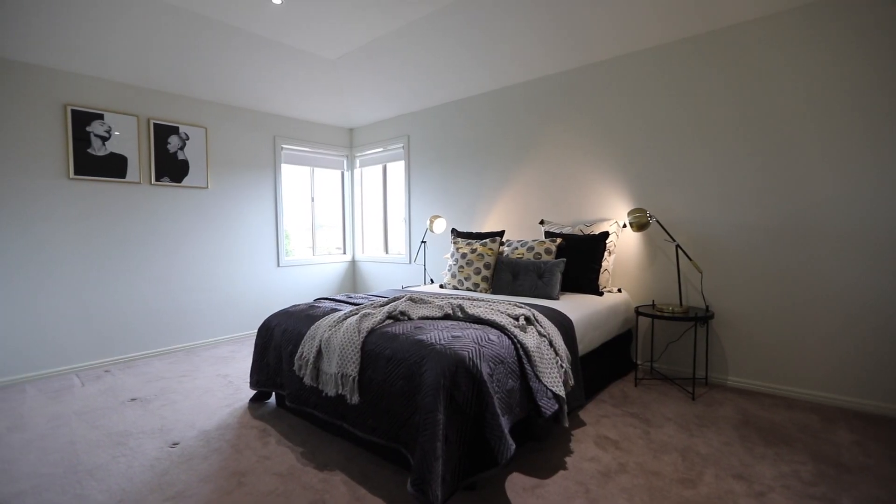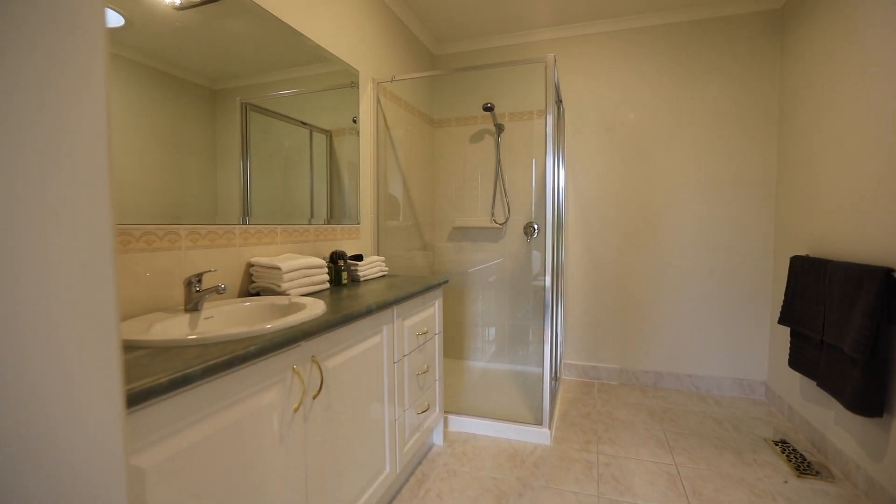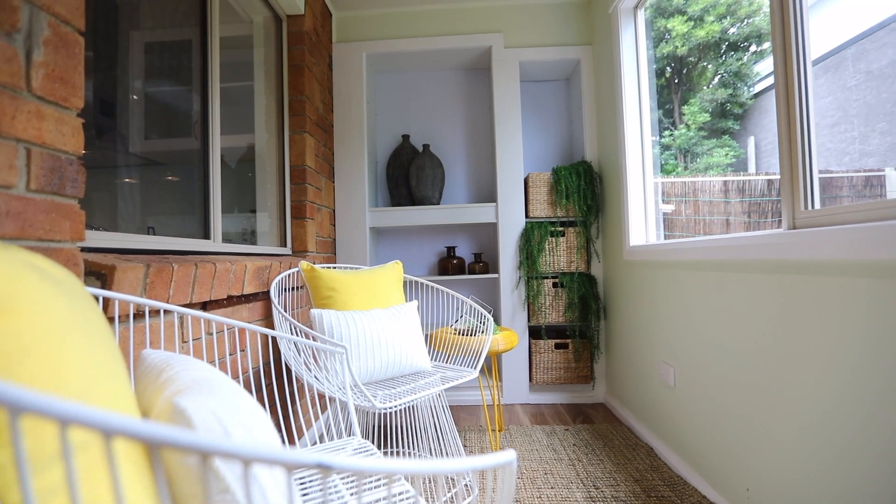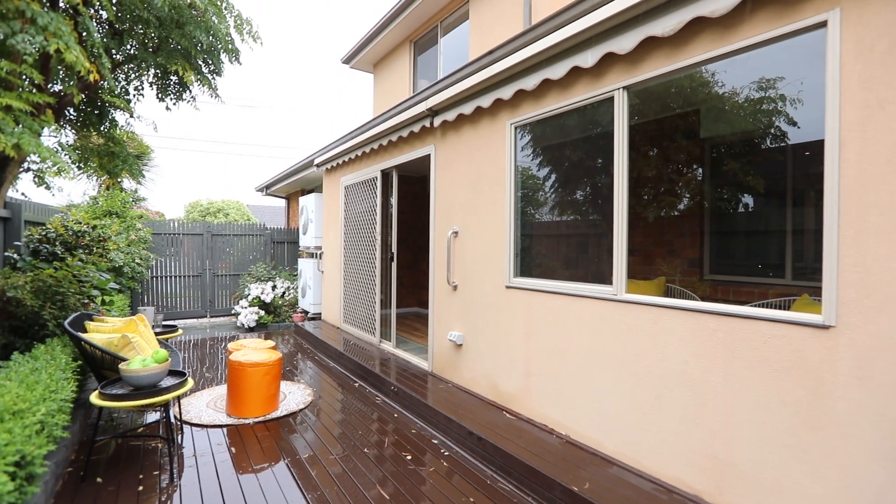With four great sized bedrooms and three wonderful bathrooms, you are going to love this townhouse. I can't wait to meet you at one of the many open for inspections — check online to see which one suits you the best.